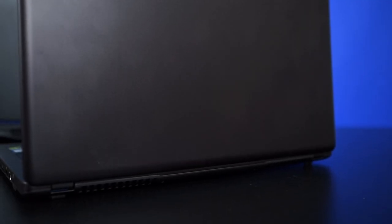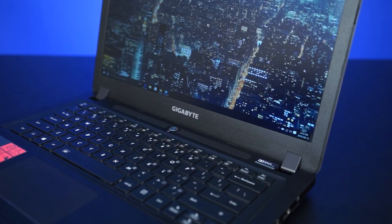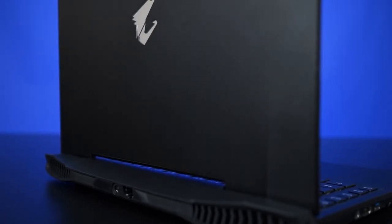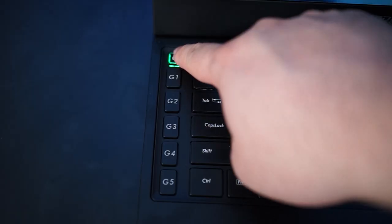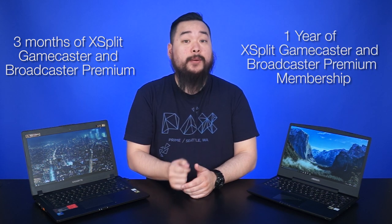So overall, to put it simply: the P34 is a well-equipped laptop for the everyday average person who does a bit of gaming on the side, needs extra storage space, and isn't looking for many bells and whistles. The X3, on the other hand, is meant for the person who games a lot, needs extra screen real estate, macro keys, and a better cooling system, but sacrifices storage space for performance. The P34 comes with three months of XSplit Gamecaster and Broadcaster Premium membership, while the X3 comes with a full one-year membership.